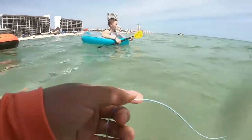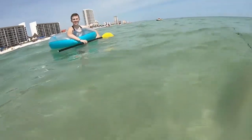I got a fish! I got a fish! Did you see it jump?